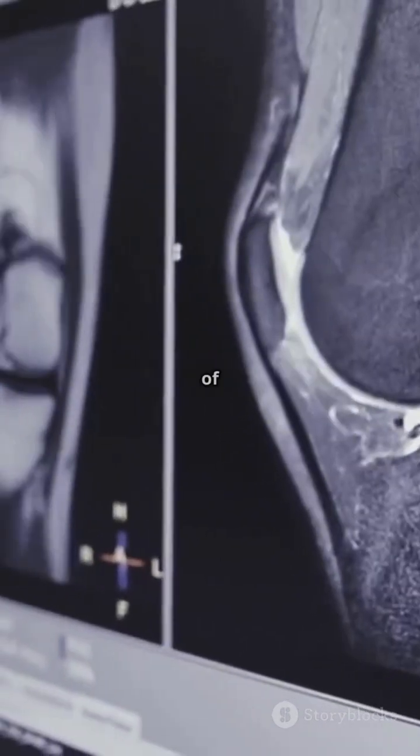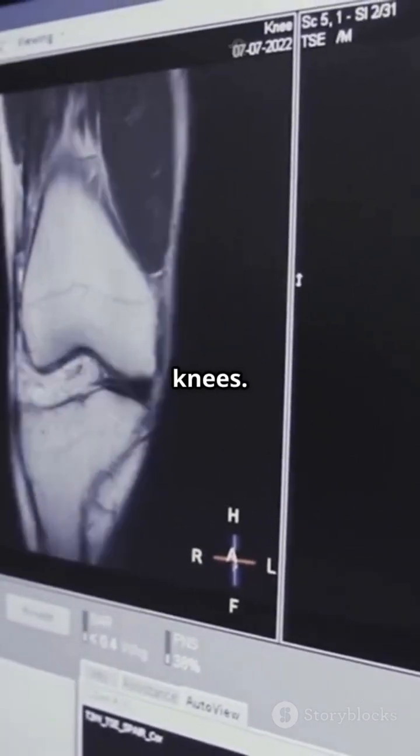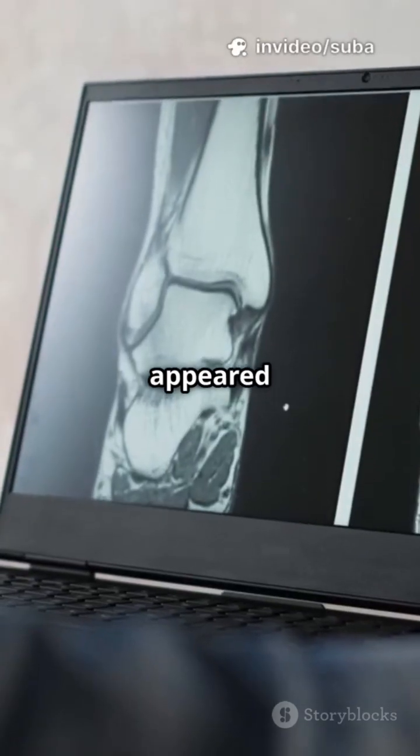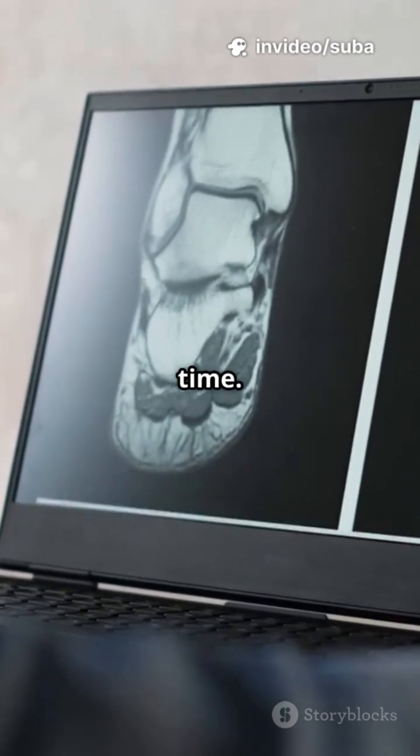Synovial sarcoma is a rare type of soft tissue cancer, usually found near large joints like knees. But in this case, it appeared in the foot — a spot doctors see only about 5% of the time.